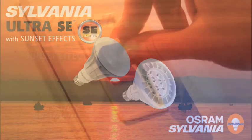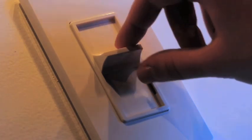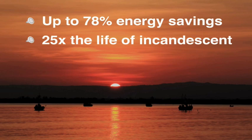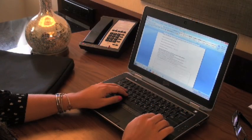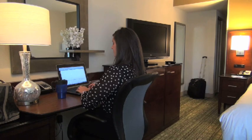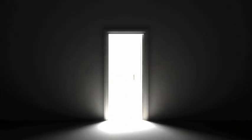but offering energy savings of up to 78% and 25 times the life over traditional lighting technologies. With Ultra 25 and Ultra SE with Sunset Effects, it's the best of both worlds. Reduce your bottom line and start saving money today, but leave your guests with that lasting positive impression